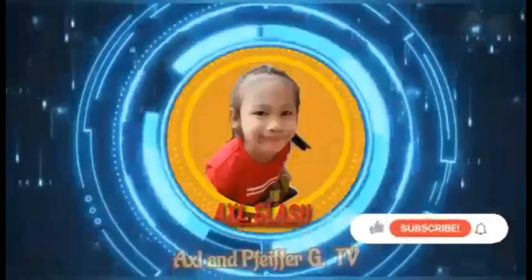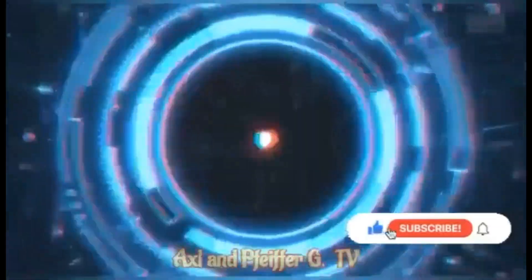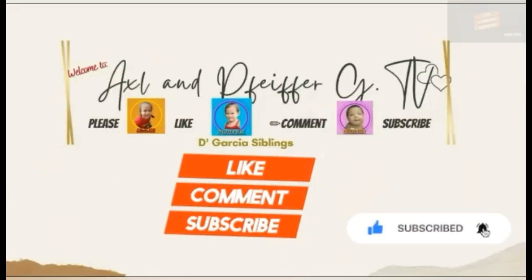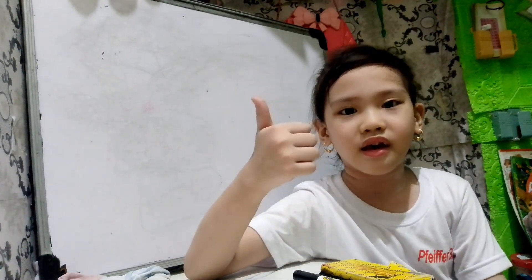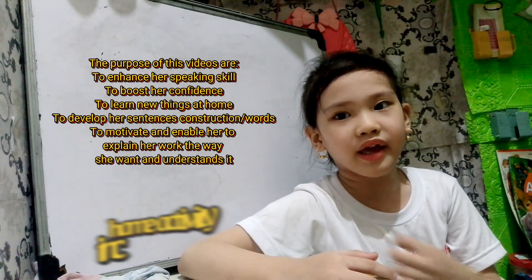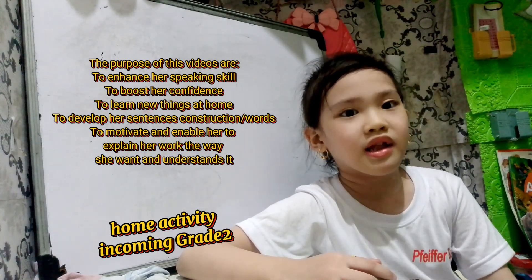Welcome to Axel and Fight4GTV. Please like, comment down, subscribe after watching. Hi guys, welcome back to our channel Axel and Fight4GTV. If you're new to our channel, don't forget to like, comment down, subscribe after watching. Our home activity for today is solving consecutive numbers. Let's start.